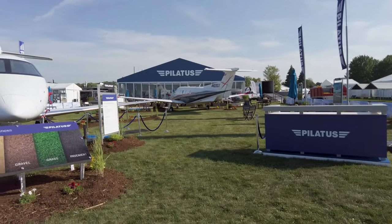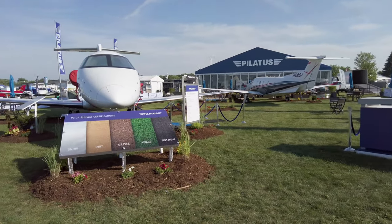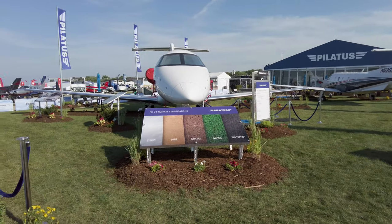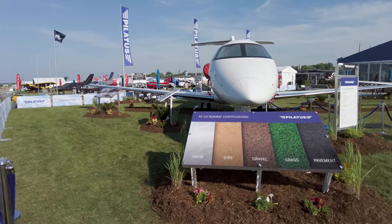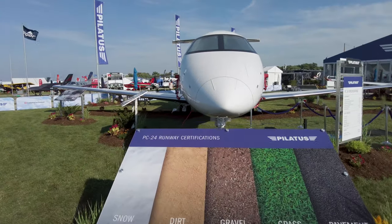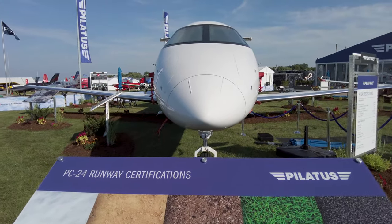Pilatus brought the PC-12 single-engine turboprop and the twin-engine PC-24 jet. The PC-24 is unique — it can land on all sorts of surfaces including grass, dirt, and gravel.